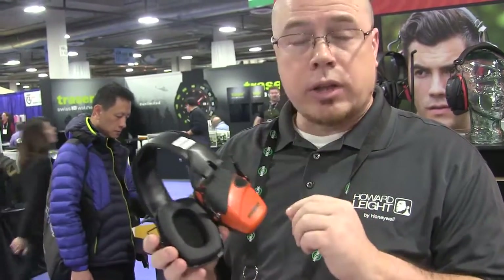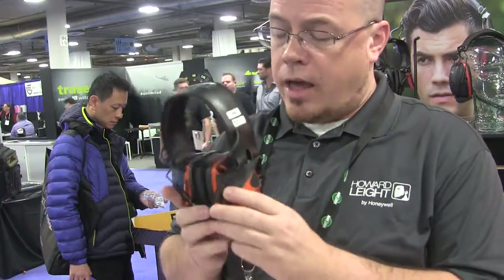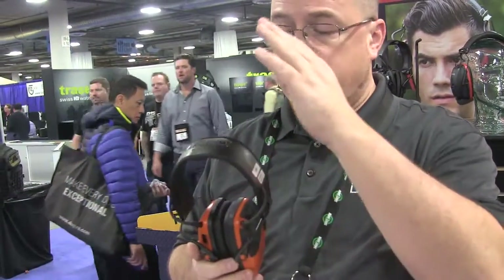It also includes a belt clip so when you're not wearing it, it can go right on your hip. This will retail at $120, available in the spring, and the earplugs will be $5 and under, also in the spring.